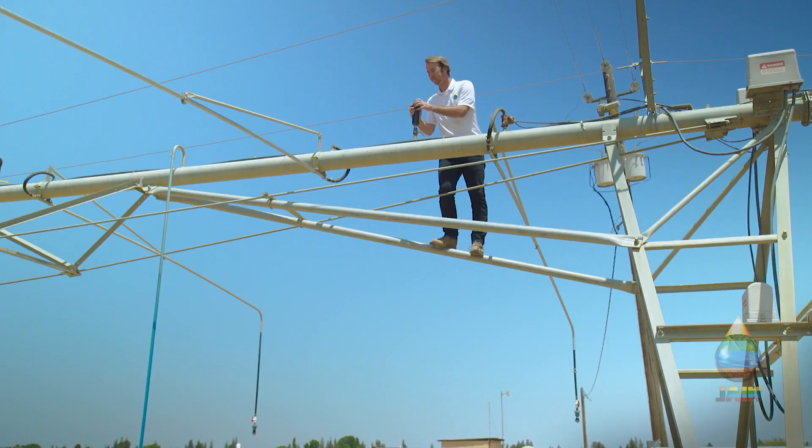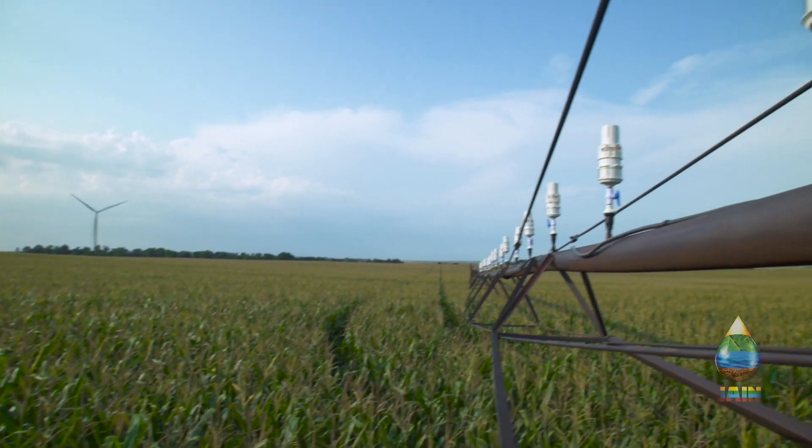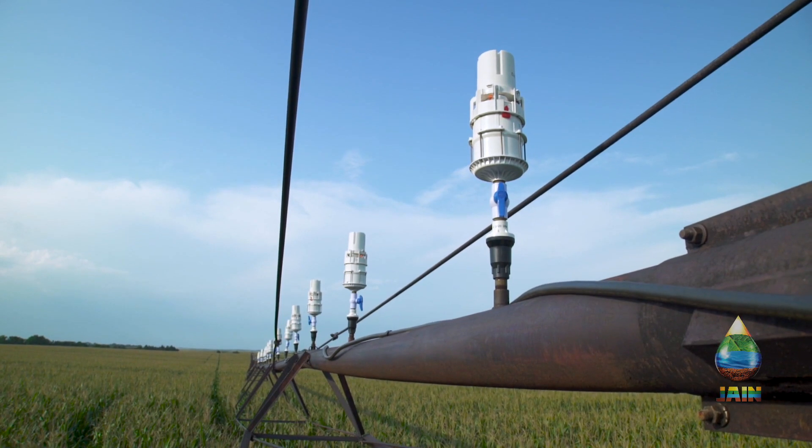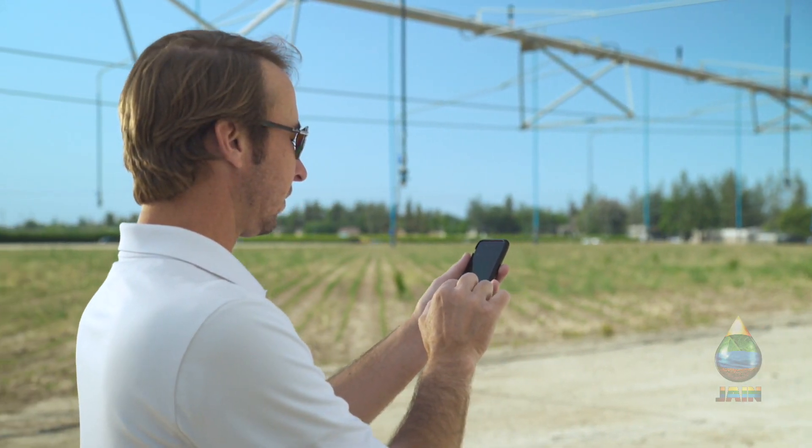Gone are the days of risky maintenance climbs to adjust heads. Now installation is easy, and adjustments are made remotely with a phone or tablet.